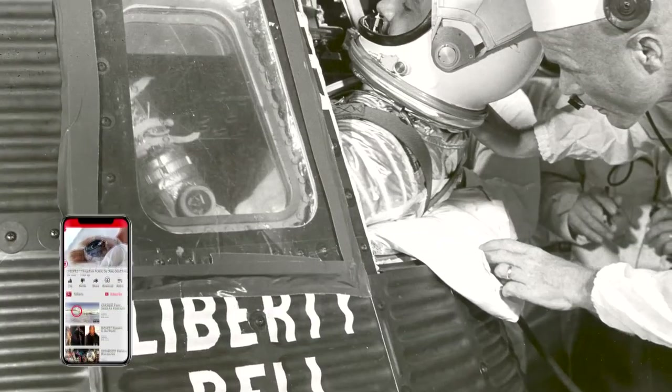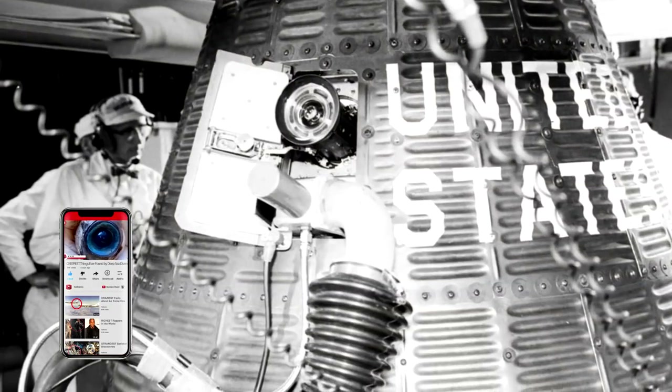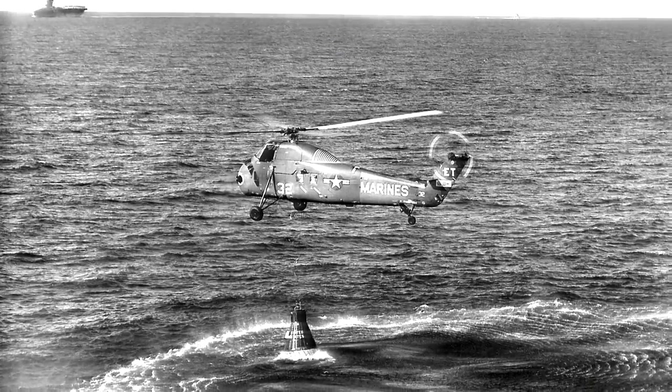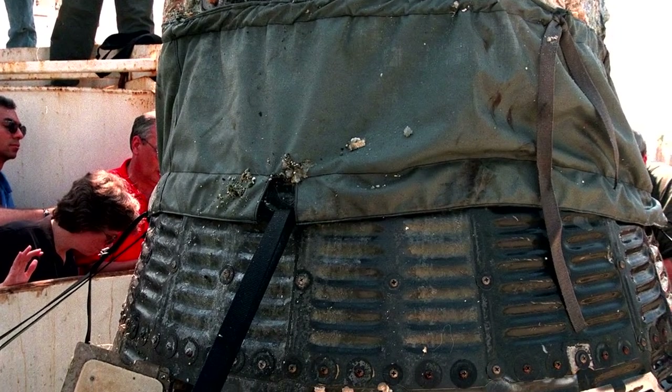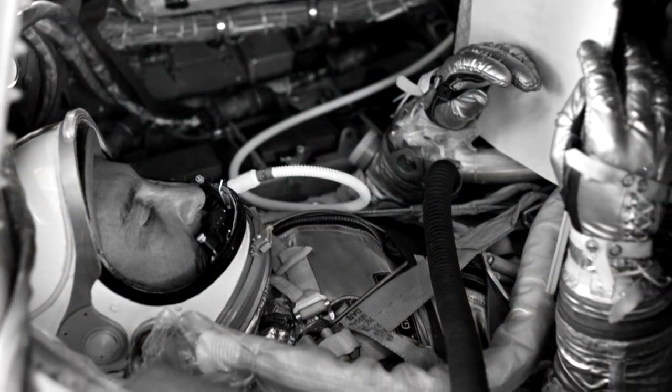The capsule began to sink, and Grissom quickly abandoned ship. The astronaut was safely recovered, but Liberty 7 was too heavy for helicopters to lift and quickly became lost to the waves. It wasn't until 38 years later in 1999 that the Liberty 7 capsule was finally recovered from the ocean floor, giving us an in-depth look at what went wrong.